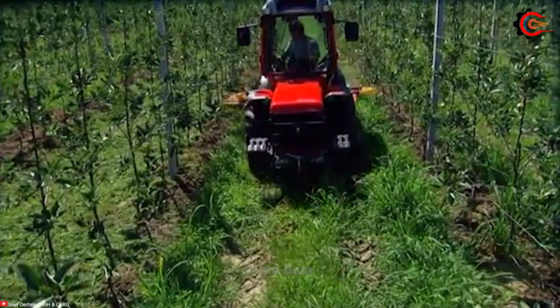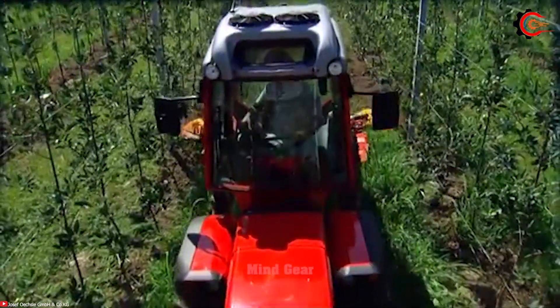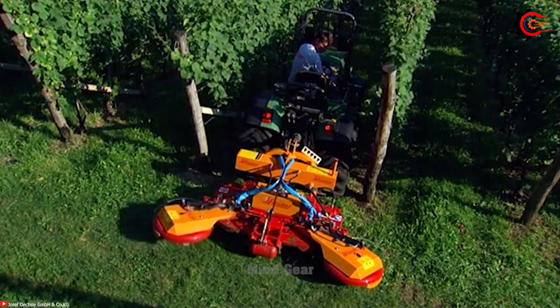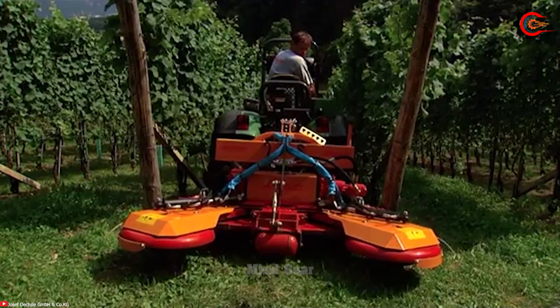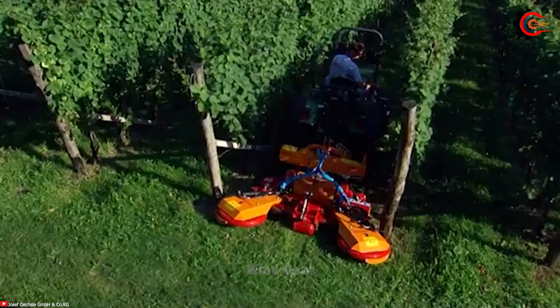It is designed for easy adjustment, allowing for precise cutting heights and adaptable working widths. The GL4 mulcher takes pride in its exceptional durability and reliability. Do you want to own this excellent tool for your garden?